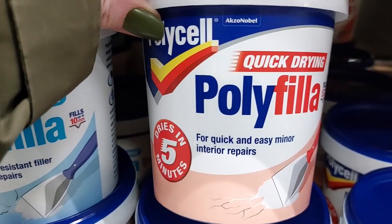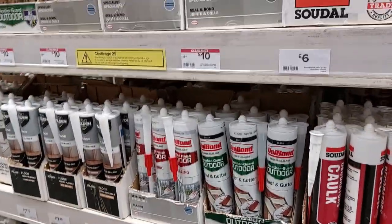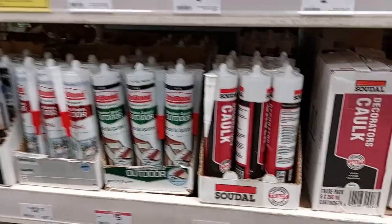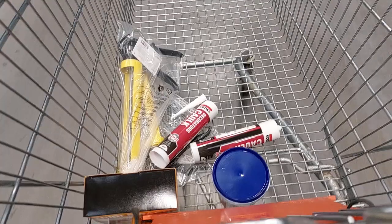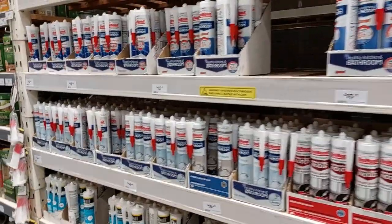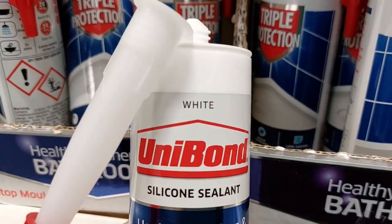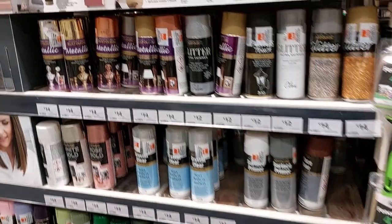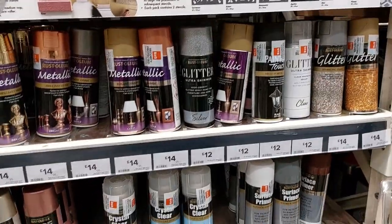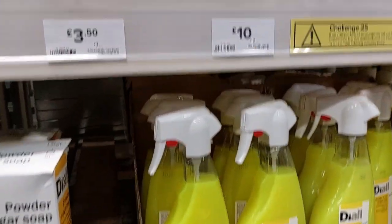I picked up some No More Nails adhesive because our walls are solid concrete — no nails going in there. I also got the five-minute polyfiller, which is super fast. I picked up some caulking for the paneling and some bathroom sealant for the shoddy seal job around our bath. Then I saw spray paint for £14 — who do you think you are? I used to get cans for £6 back in the day.